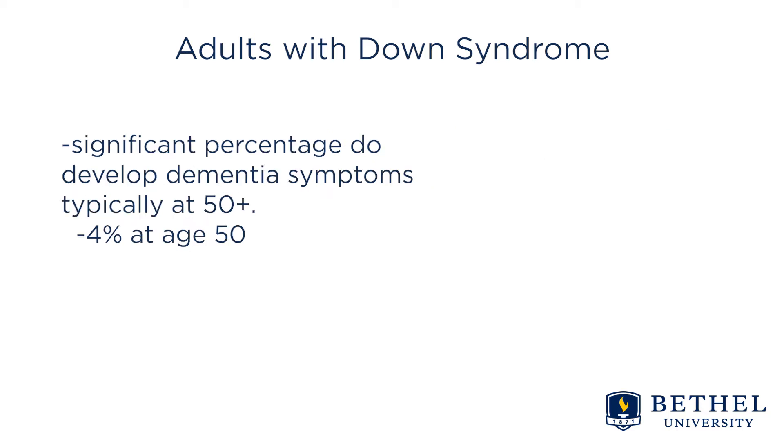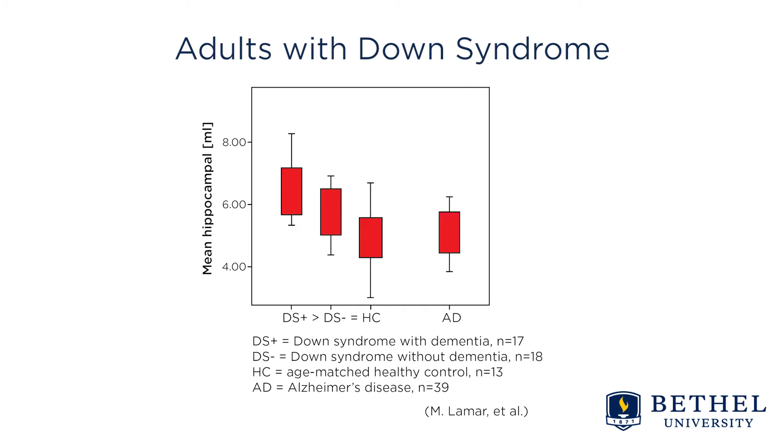It's typically less than 4 percent at age 50 and rises to 67 percent by age 72. Interestingly, raw hippocampal levels are actually higher for those with Down syndrome with dementia and Down syndrome without dementia, than healthy controls or those with Alzheimer's disease who do not have Down syndrome.